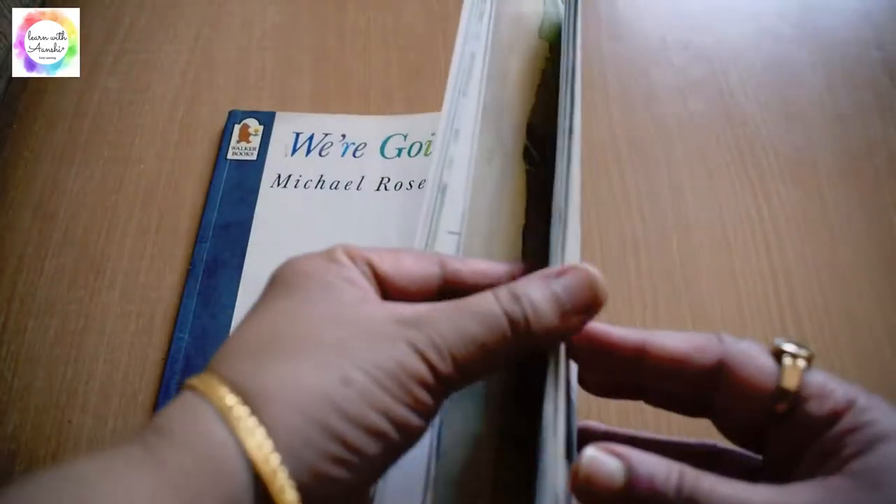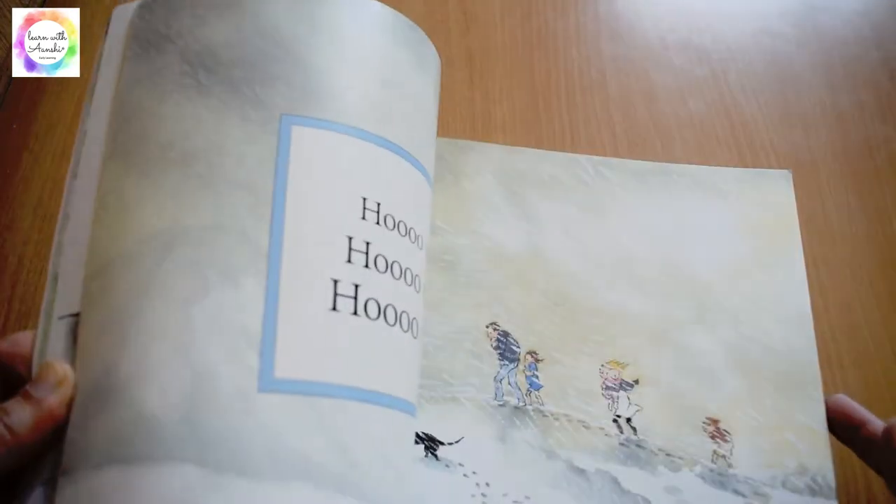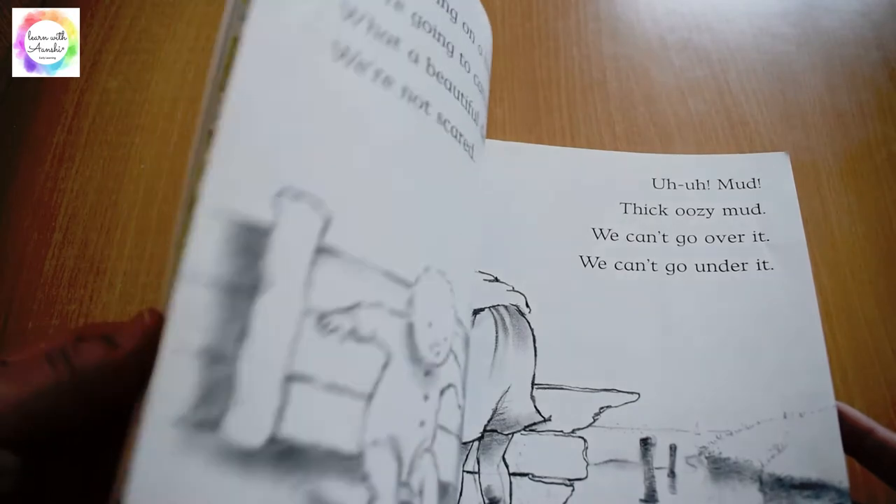It's a wonderful story and excellent for a bookish sensory play. We had created a sensory tray based on this book — you may check out the video.